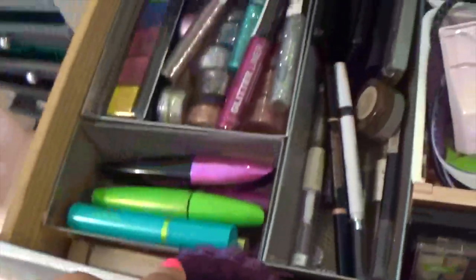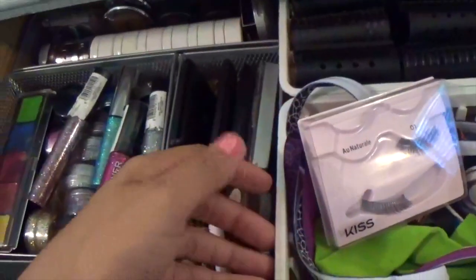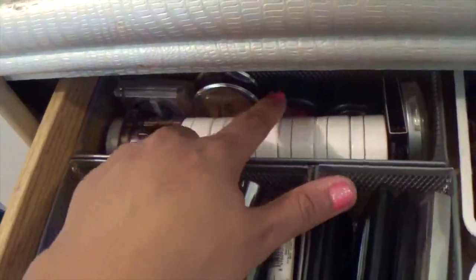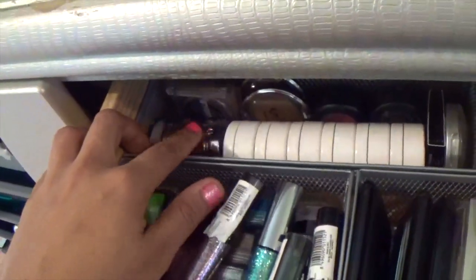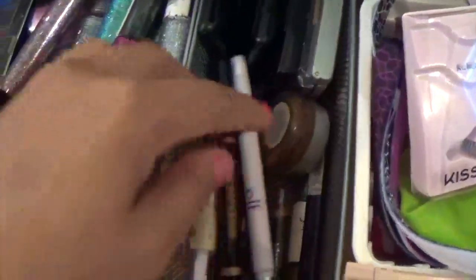I have some drugstore palettes from CoverGirl and Maybelline here, as well as a huge highlighter that doesn't fit anywhere else. These three containers are from Target and the white ones are from Walmart. Back here I have all my single eyeshadows from Colourpop, two from MAC because they're almost done, two from Shop Miss A, two from Urban Decay, and one from L'Oreal.